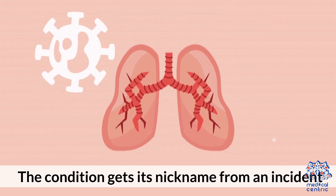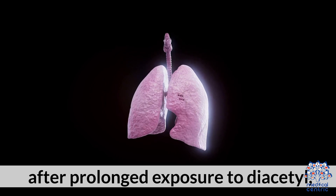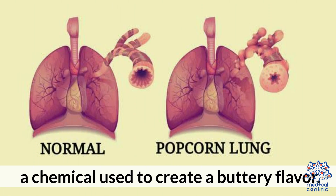The condition gets its nickname from an incident where workers in a microwave popcorn factory developed lung damage after prolonged exposure to diacetyl, a chemical used to create a buttery flavor.